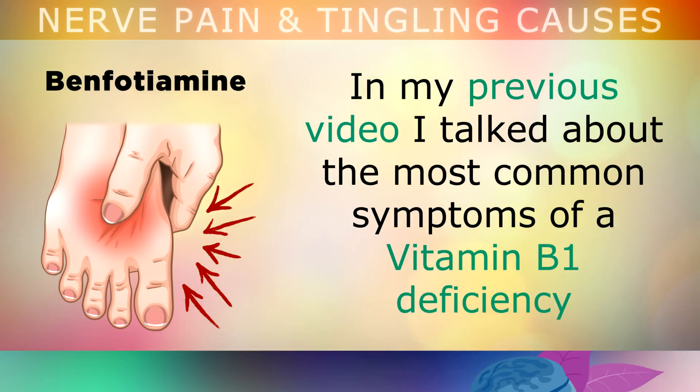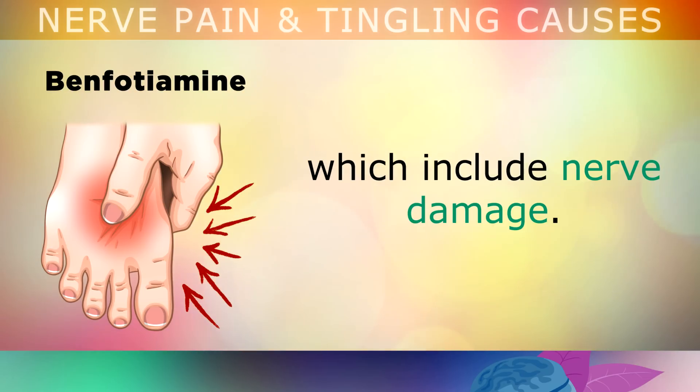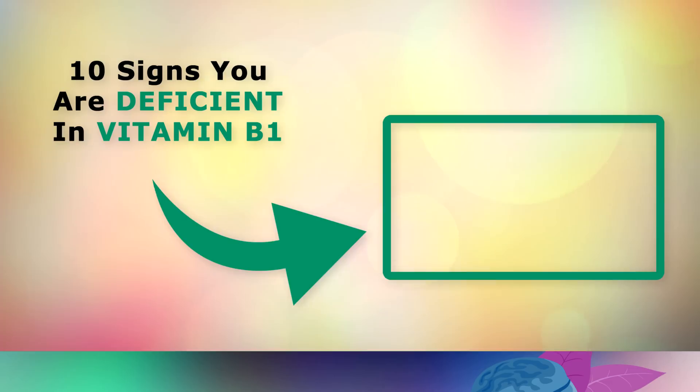In my previous video, I talked about the most common symptoms of a Vitamin B1 deficiency, which do include nerve damage. So if you'd like to learn more about whether this is your particular problem, go ahead and tap on that video on the screen now. Thank you so much for watching, and as always I wish you great health, wealth and happiness.